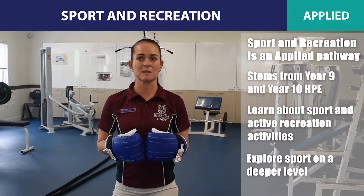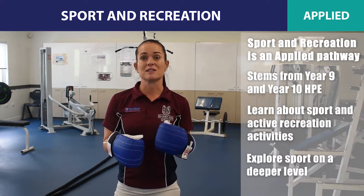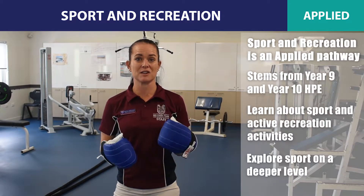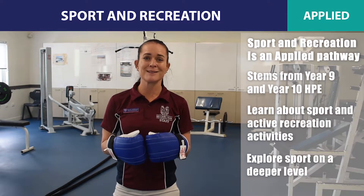Students will explore sport on a deeper level through topics such as event management, investigating sports sociology concepts such as money in the media, strength and conditioning programming, and sports nutrition.